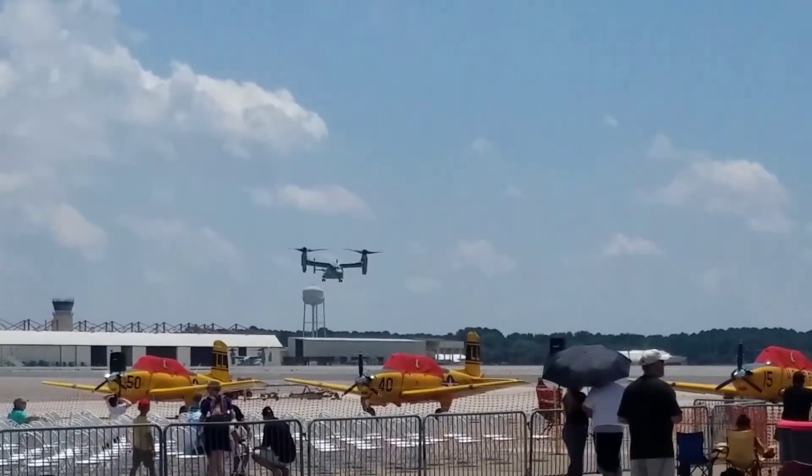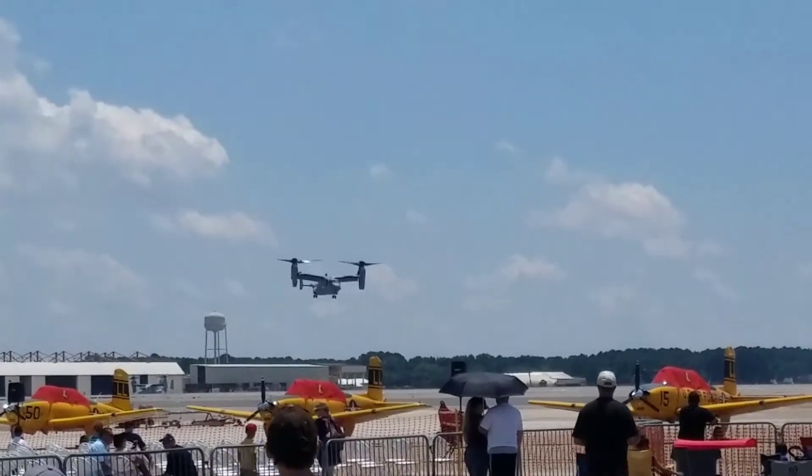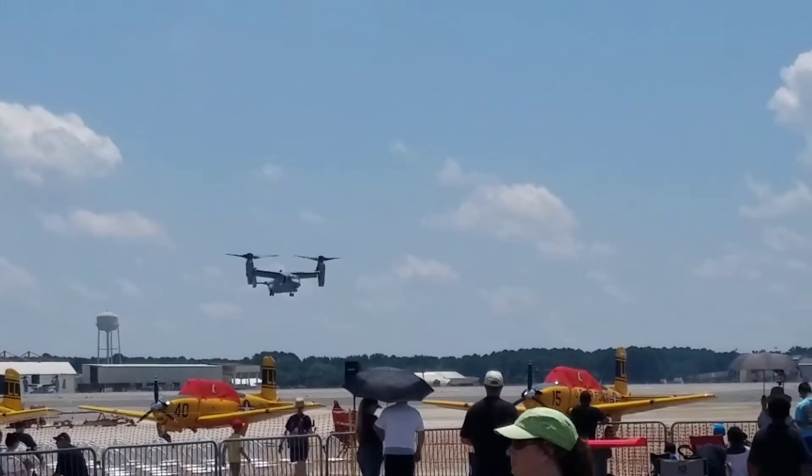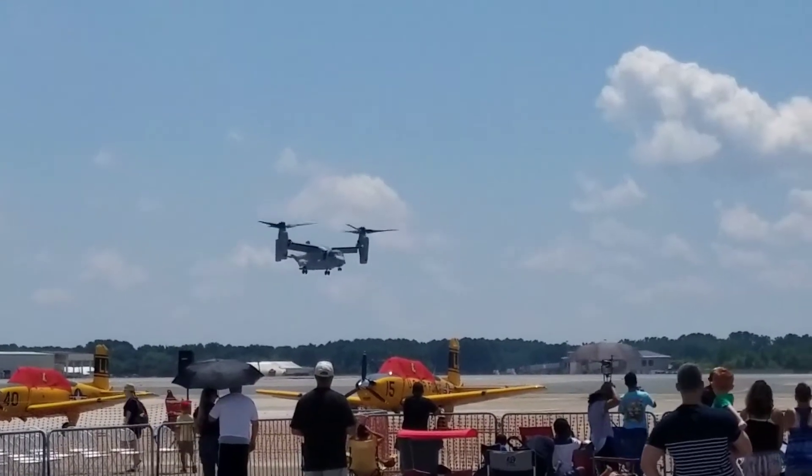Right now, it's all yours sir. This is the MV-22 Bravo Osprey, stationed right here at Naval Station North Pole. Right now you see an air taxi in.